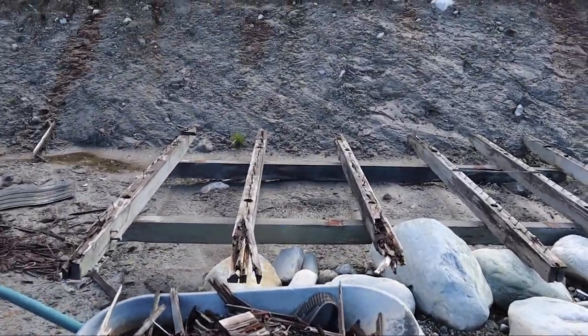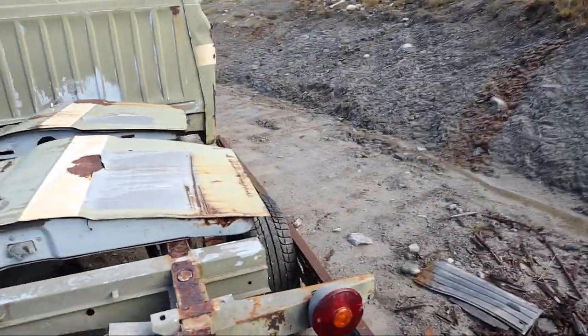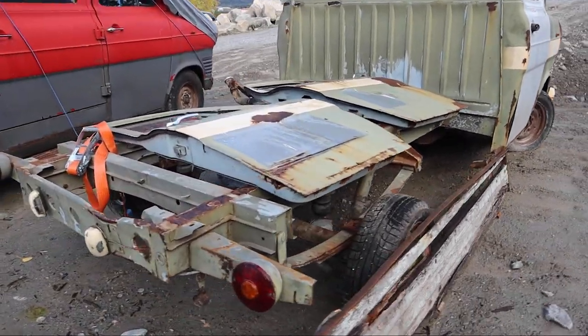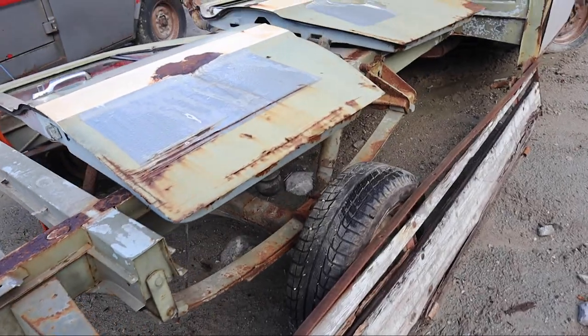Here is the frame — I also have to replace this one. But the overall condition of the truck is actually quite good. The frame only has some minor rust on the top where the wooden bed sat.